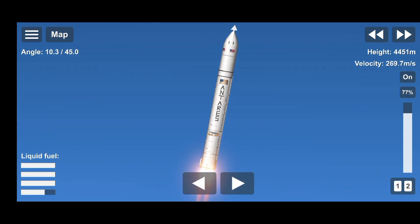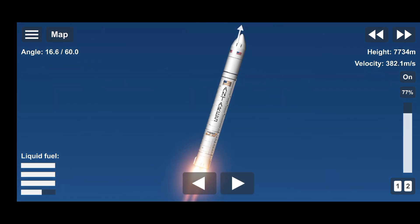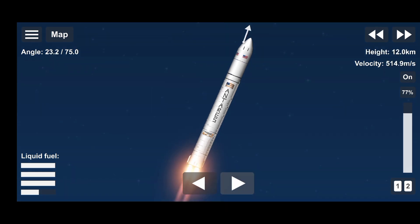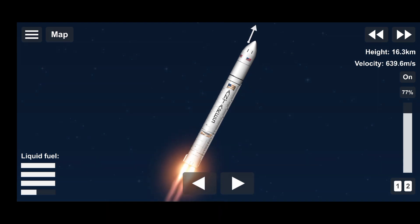All facilities are nominal. Attitude and power systems are nominal. Passing through 40,000 feet, passing max Q. First stage now passing through the area of maximum dynamic pressure.